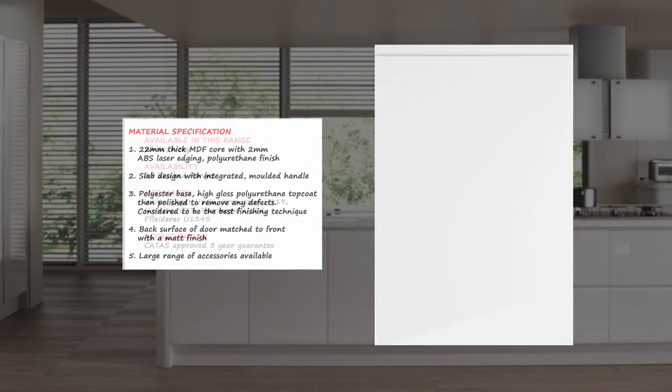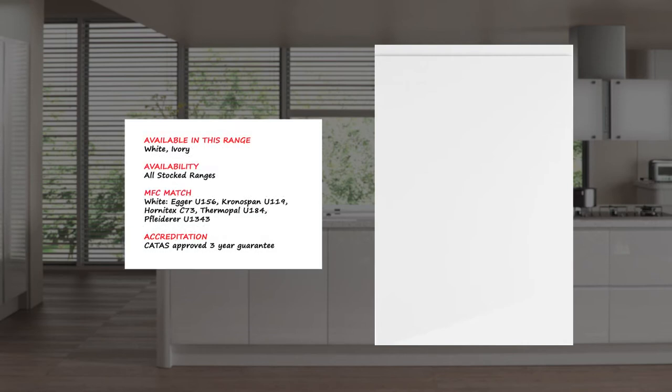Glass frames have a letter box design. If you need to match the door colour with panels for cabinets, shelves or end panels, the recommended MFC match is available for all doors. Contact us for any MFC matches you may require.